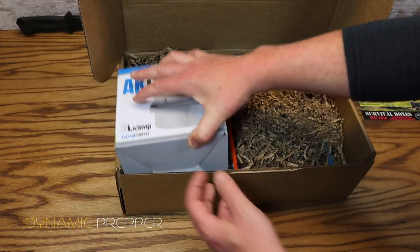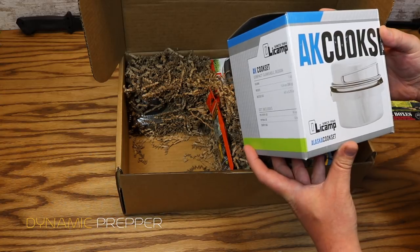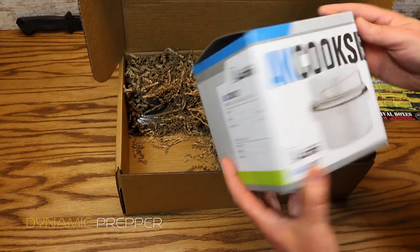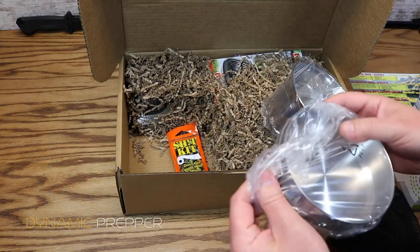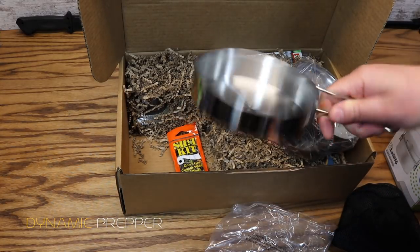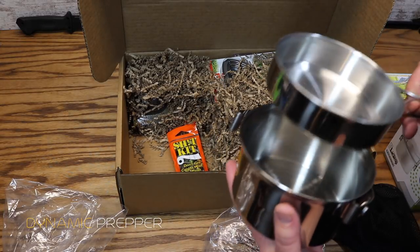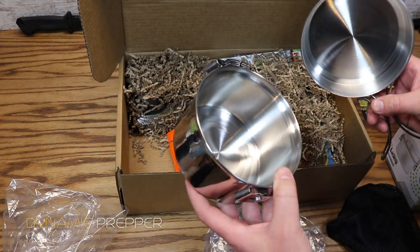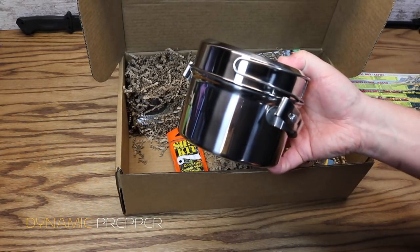First up we'll dig into the AK Cook Set from Oli Camp — the Alaska Cook Set. It has a one-quart volume and includes a pot with lid, a frying pan lid, and a carrying bag. We have a small frying pan and a kettle, and of course the frying pan also acts as the lid to the kettle. It looks to be made out of stainless steel — very good construction, so that's going to last a long time. The price on that cook set is $22.87.